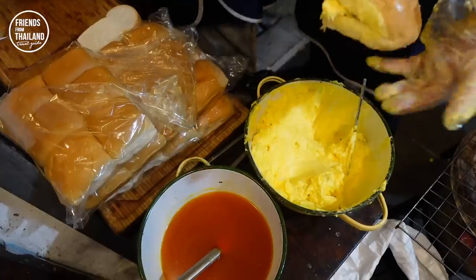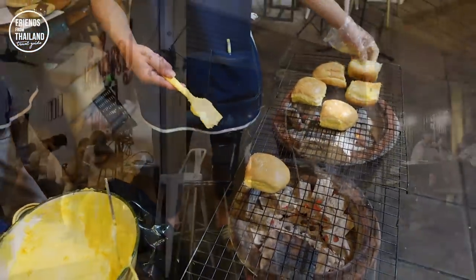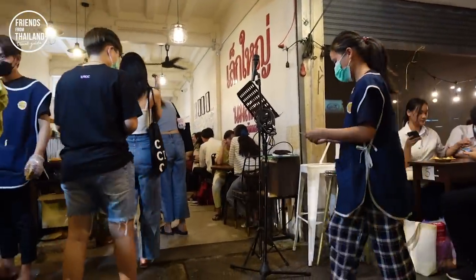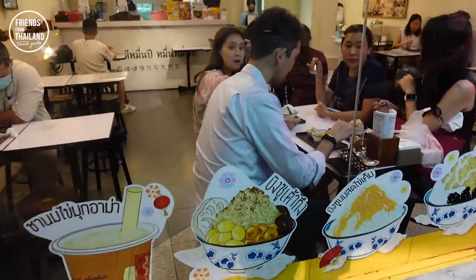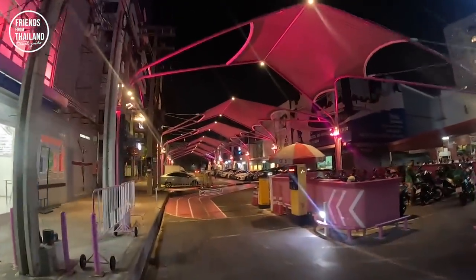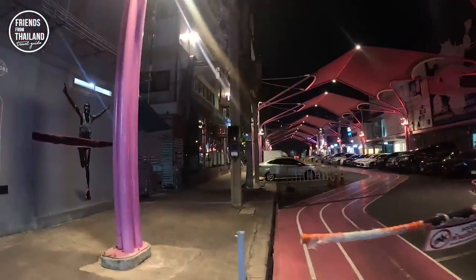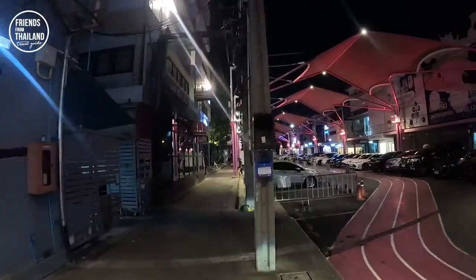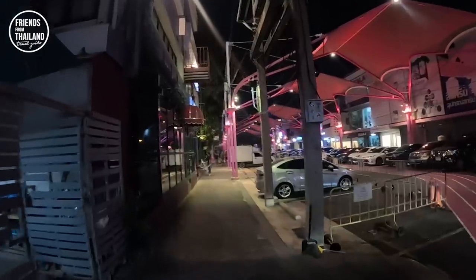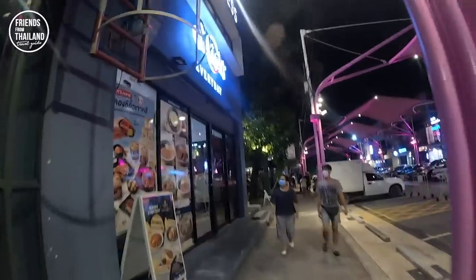This is Bingsu. Let me finish this video by showing you a little bit of Stadium 1. This is a community mall organized by Chulalongkorn University. Walking around here you'll usually find things related to sports like fitness, a church, soccer booths, and some restaurants.